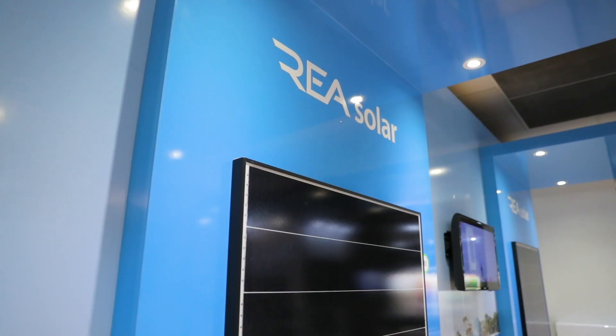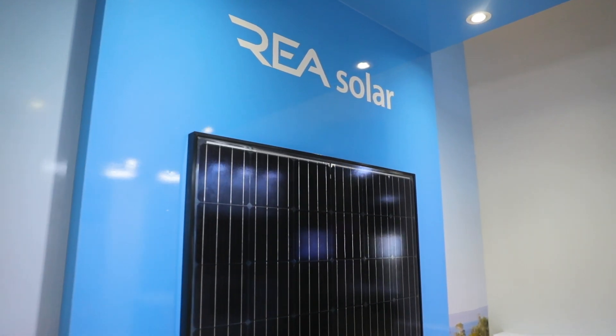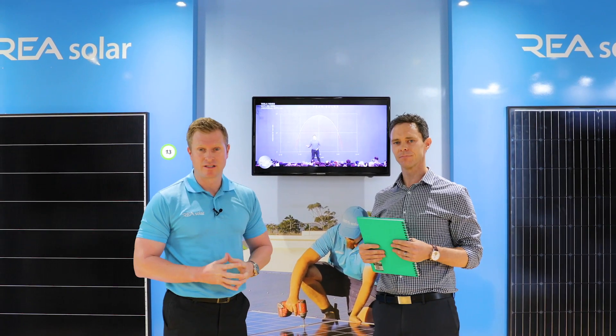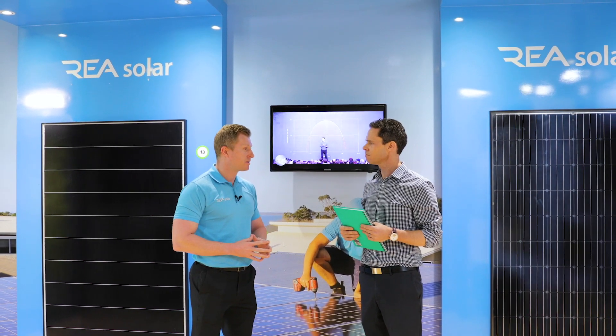anyone in the industry looking for solar, what can REA do for them? REA Global is essentially an engineering company — Power Electronics. What we focus on is developing new solar technology, making it more efficient, higher performing, more reliable and safer.